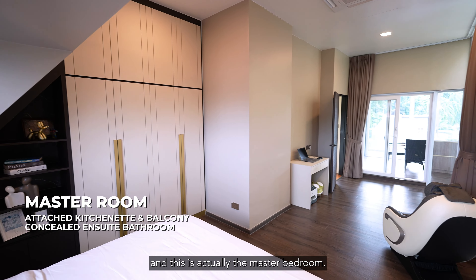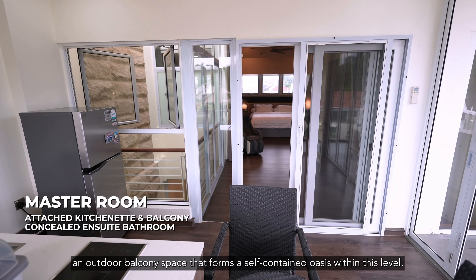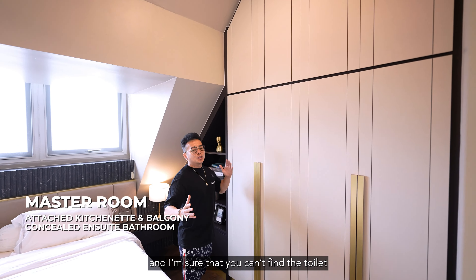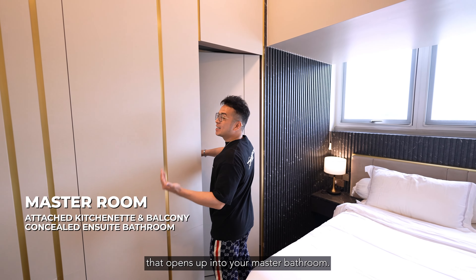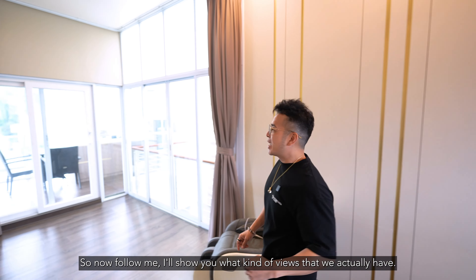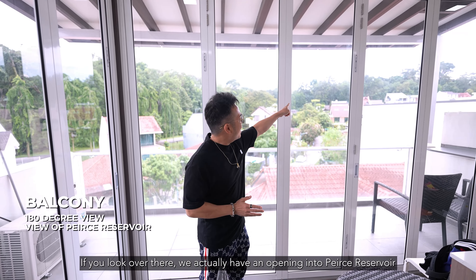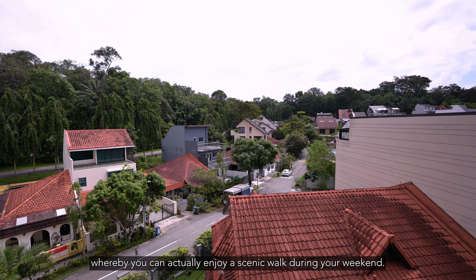Now we are on the topmost floor of the entire house — the master bedroom. It comes together with its own kitchenette, a work area, and an outdoor balcony space that forms a self-contained oasis. You might want to unwind with a glass of wine here or work on your laptop during the evenings. In the master bedroom there is more wardrobe space, and we have a concealed door that opens up into your master bathroom. Can you imagine waking up to this 180-degree scenic view every morning? Just over there we actually have an opening into Pierce Reservoir where you can enjoy a scenic walk on weekends.